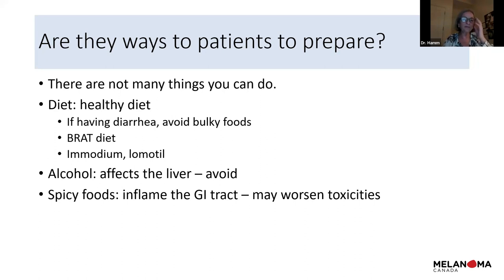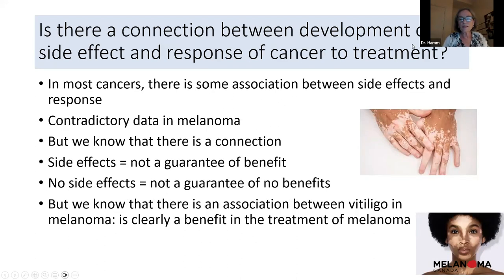To prepare for treatment, make sure you have our phone number and call us early. If you're having diarrhea, avoid vegetables, fruit, and things that will make it worse — follow the BRAT diet: bread, rice, apple juice, and tea. Use Imodium as recommended. We recommend avoiding alcohol because it affects the liver, and we don't want to stop your drug because liver function tests are off. Spicy foods can inflame the GI tract, so try to tone those down as well.